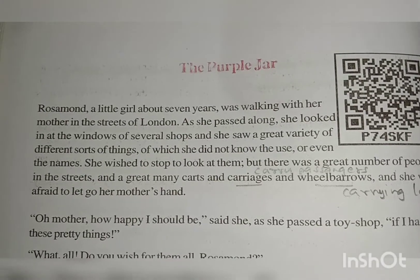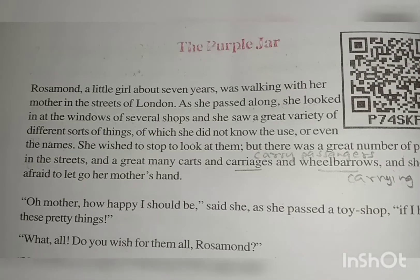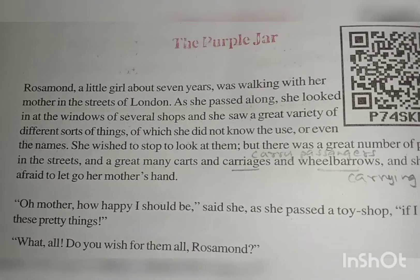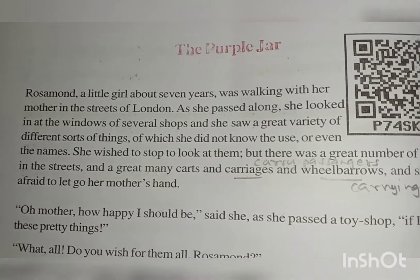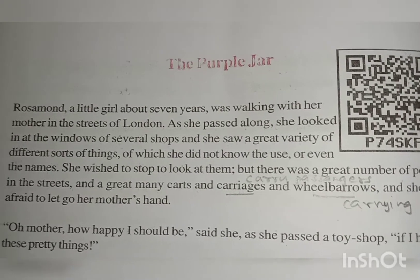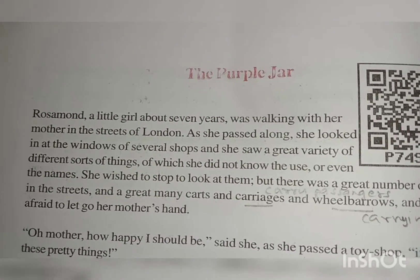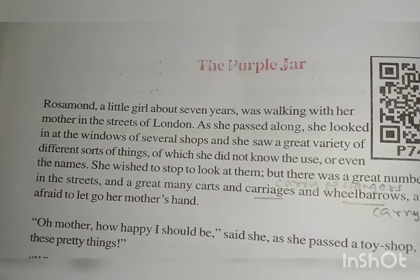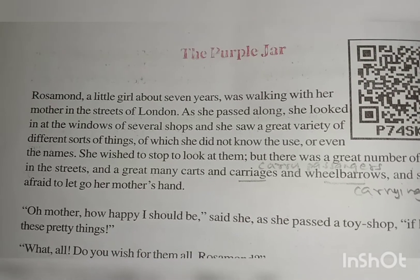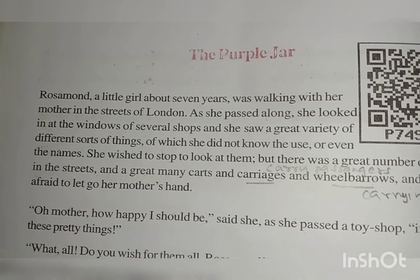Rosamund, a little girl about seven years, was walking with her mother in the streets of Atlanta. As she passed along, she looked in at the windows of several shops and she saw a great variety of different sorts of things, of which she did not know the use or even the needs. The story begins with her walking with her mother in the streets of Atlanta, passing by several shops and seeing a great variety of things.